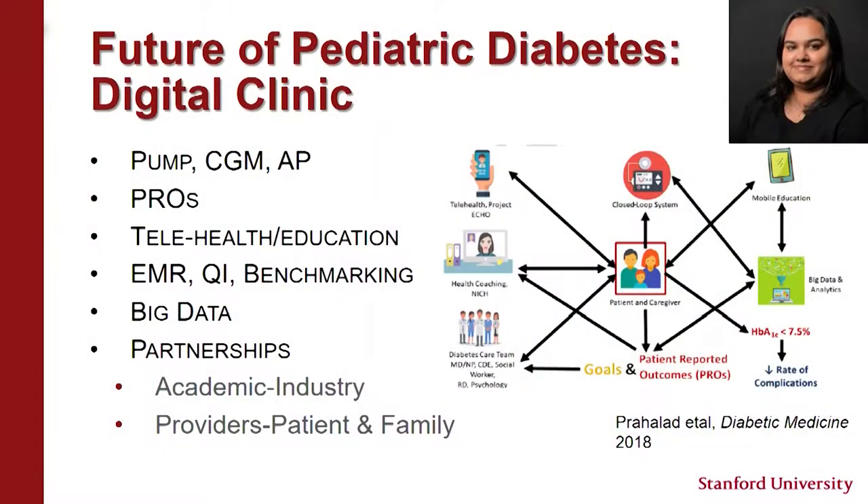Where are things going? Looking at a paper by our junior faculty Priya Prahalad published in Diabetic Medicine on the future of pediatric diabetes in the digital clinic — certainly there will be more diabetes technology to deliver insulin, provide glucose readings, and automate and simplify things. Patient-reported outcomes are incredibly important. We're expanding our telehealth and tele-education program. There are tremendous opportunities with benchmarking, quality improvement, and electronic medical records, plus the huge amount of data from these systems for discovery.